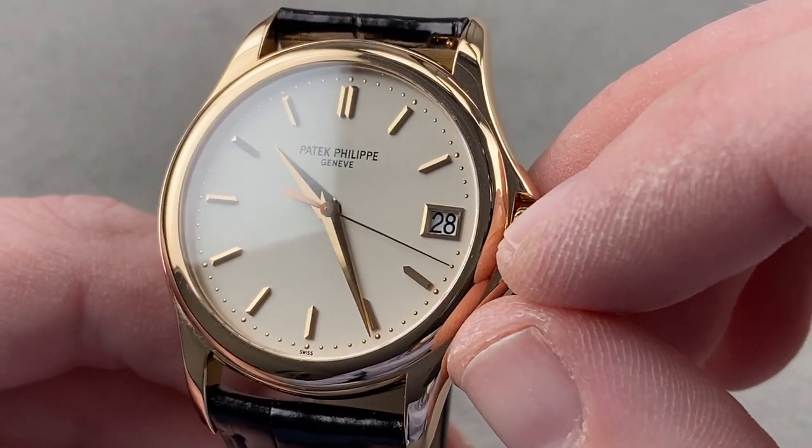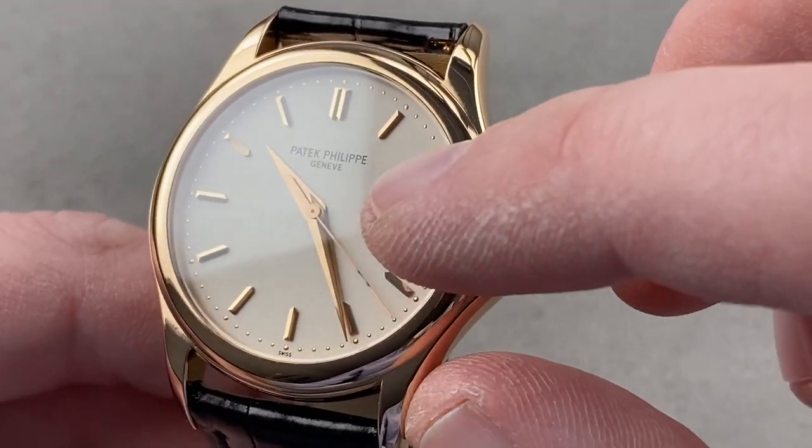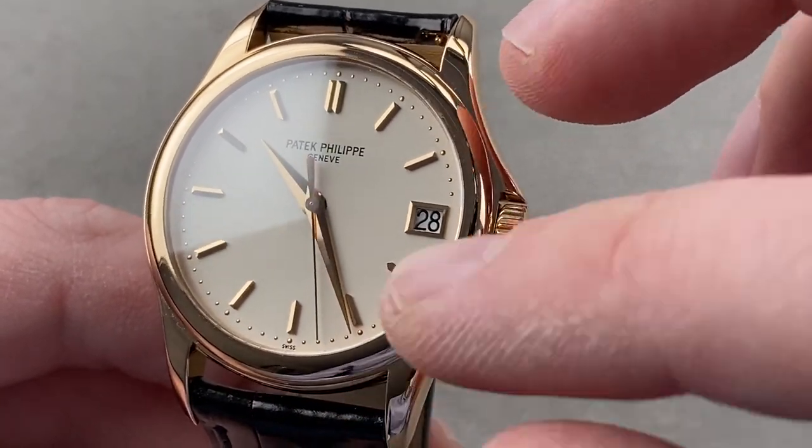The same is true of the golden aperture for the date. The watch has a quick-set date, though not hacking seconds. You can see the counterweighted lancet-style seconds hand follows a track of golden dimples that can be used to read the seconds as well as the minutes.